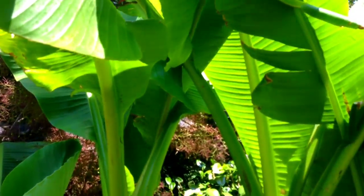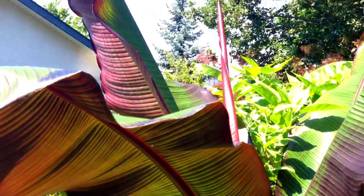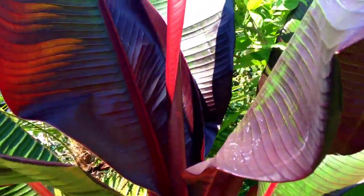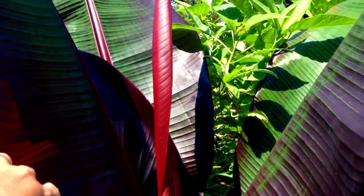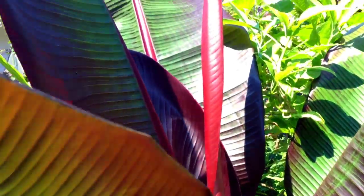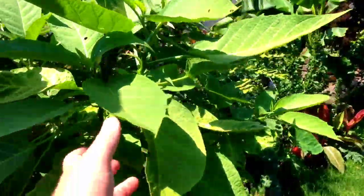I'll take you around the other side of it. Coming on the other side — here's my red banana. This one comes in the house for the winter time; it doesn't get wrapped up outside. It doesn't like frost at all, and we get too much frost and occasional freezes here.